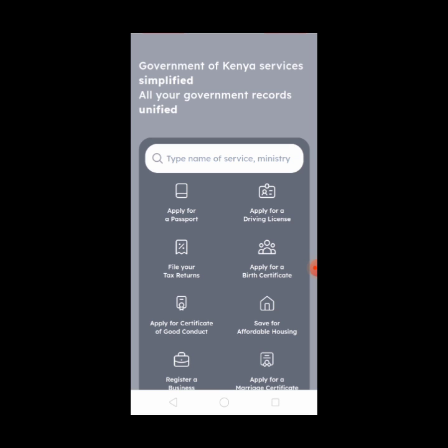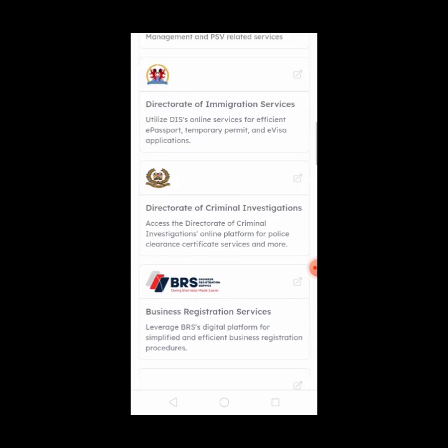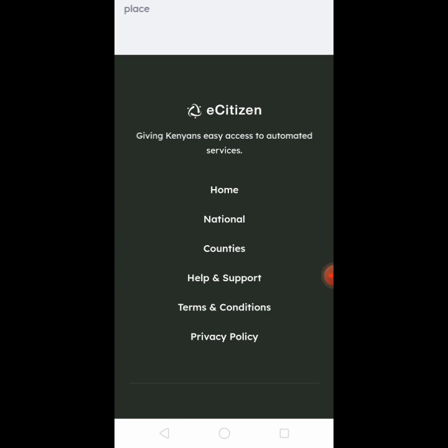So what you're supposed to do — I just want you to be very careful in what I'm going to tell you so that you don't get stranded. In this particular portal, if you scroll down, you will actually see they have a section called Help and Support.